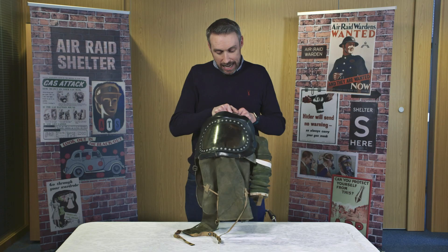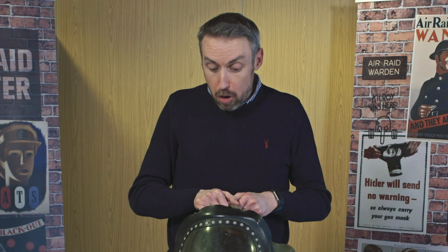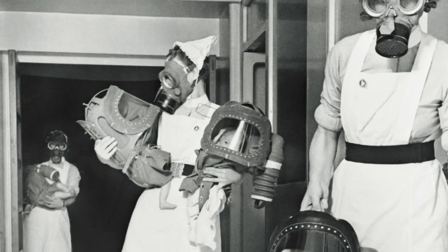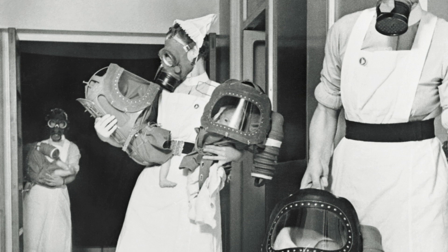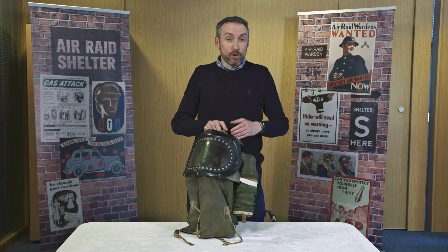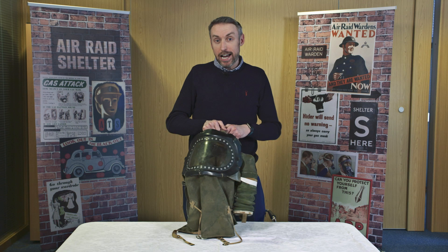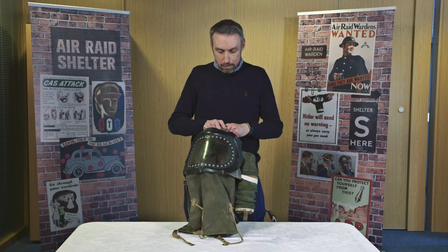I wonder how the babies would have felt being in a gas mask like this — probably not too happy. There are actually stories of babies being put inside these gas masks and falling asleep, and mothers being very worried about how their babies were getting on. Thankfully, there were never actually any gas attacks during the Second World War in the UK, so gas masks were never actually needed. But we didn't know that during the war, and everyone was meant to make sure they had their gas mask with them all the time.